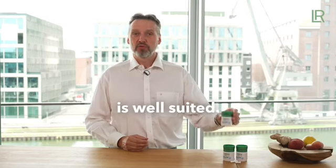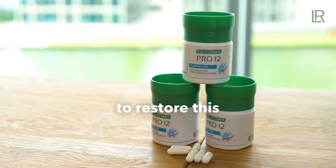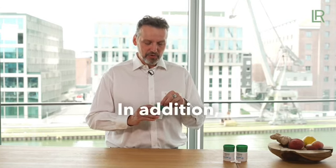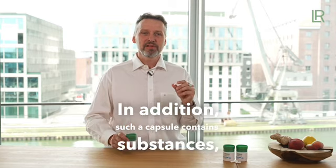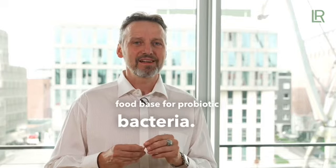For the reproduction of such a balance, a product like Pro-12 is well suited. It contains probiotic bacteria that are added to the intestine to restore this balance. In addition, such a capsule contains so-called prebiotic substances, which serve as a food base for probiotic bacteria.